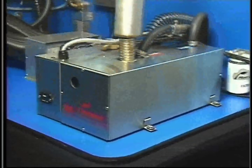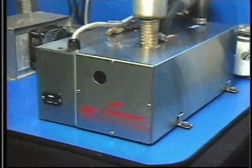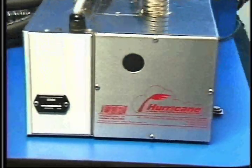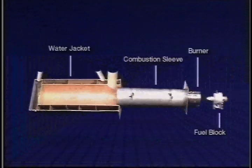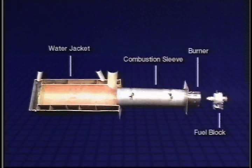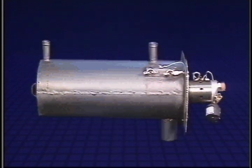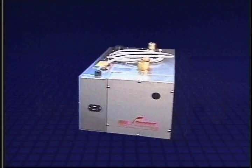The heater is constructed of stainless steel, copper, and brass, and is tough enough to withstand corrosion and take the stresses and strains of a mobile installation. The burner and combustion sleeve are made of high-temperature stainless steel for long-lasting durability. The water jacket is constructed of copper and brass for maximum heat transfer and brazed for durability. As a deluxe unit, the water jacket is fully insulated to minimize heat loss and is completely enclosed in a stainless steel casing.